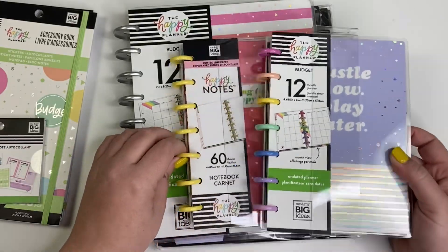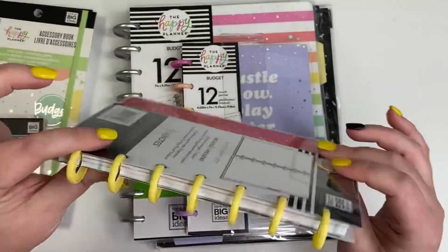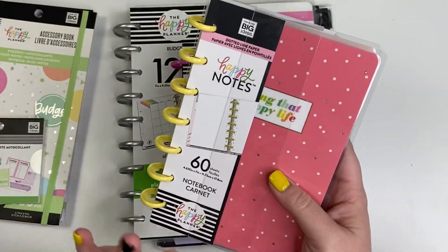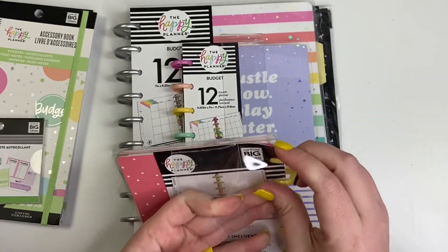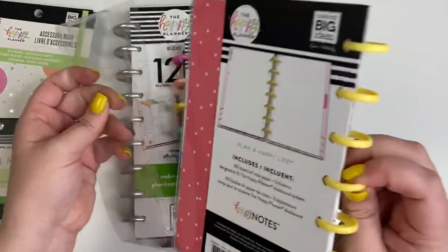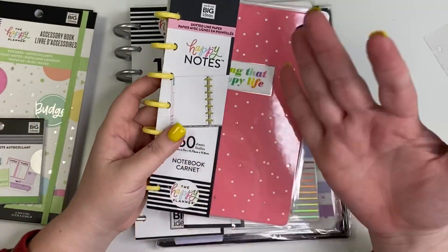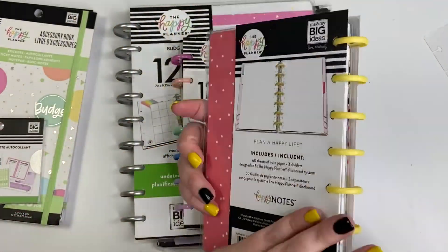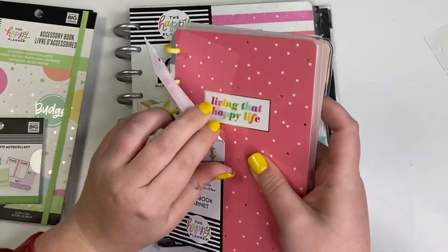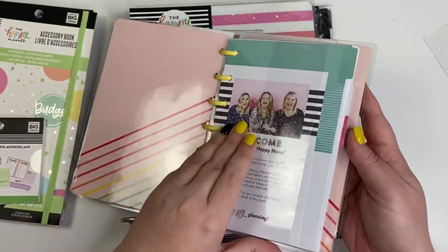Then we have a Happy Notes notebook, and I am obsessed with the discs — they are a pale yellow. You guys know I love yellow; it's my favorite color. This is a new color; they've never done a whole set of pale yellow. I think we've seen pale yellow in the pastel sets but always mixed with other colors. I'm obsessed with this notebook just for those discs.